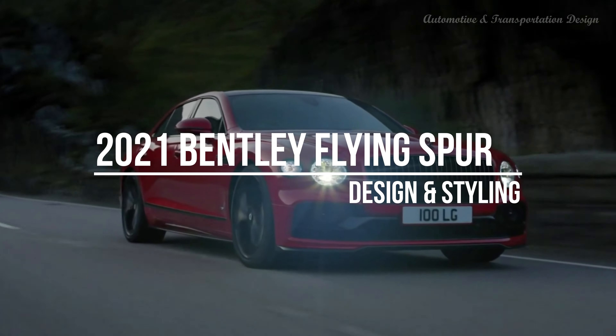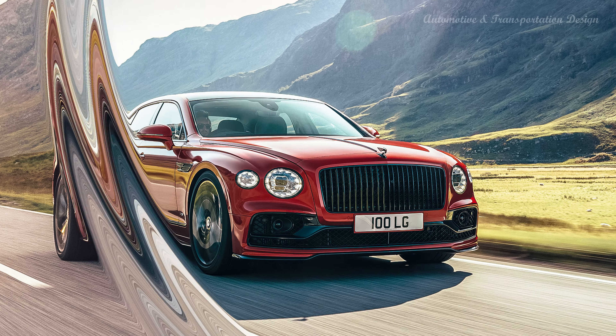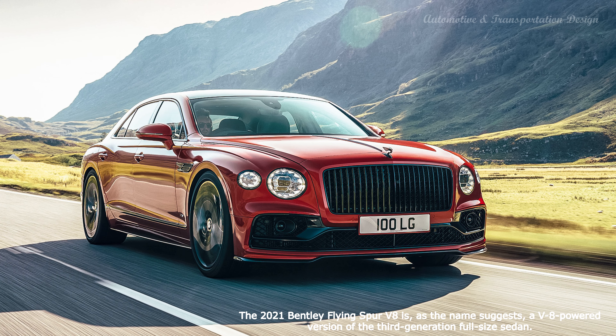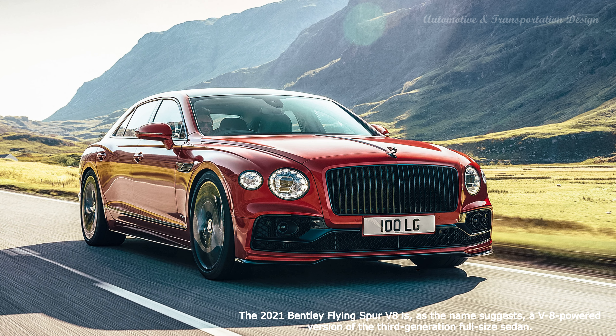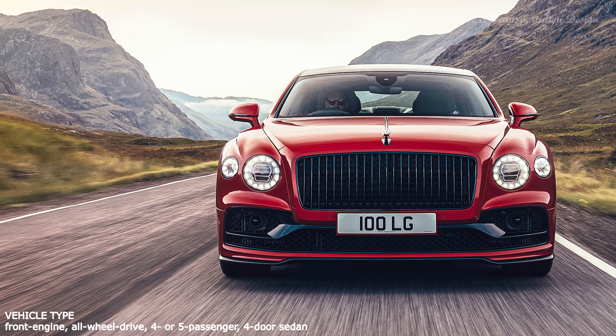Hi everyone! From its twin-turbocharged engines to its opulent leather and wood-lined enclave of a cabin, the 2021 Flying Spur is built to both pamper its passengers and thrill its driver. Many buyers may choose to be chauffeured, and for good reason — the Spur's rear seat is a relaxing retreat. But for those who plan to drive themselves, this sportiest Bentley sedan offers eyebrow-raising athleticism, marked by surprisingly agile handling and outrageous straight-line speed.